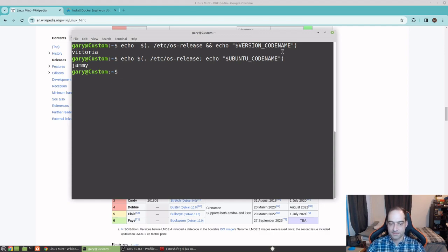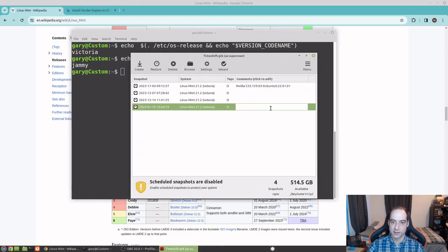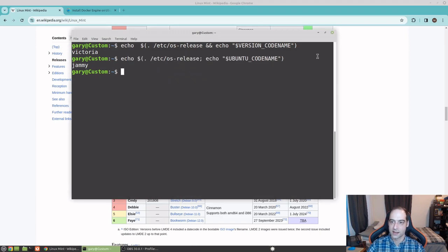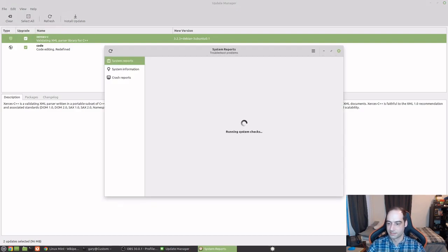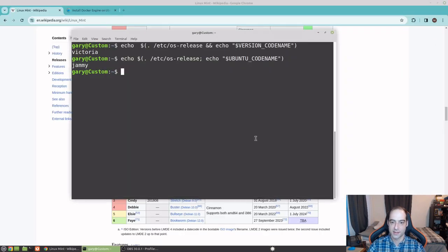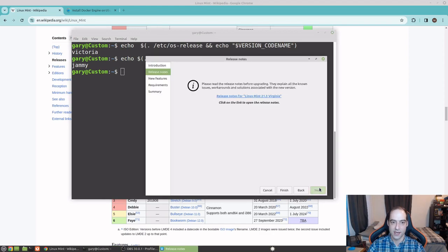All right, so we have our snapshot. I'm going to double-click here and label it 'before Virginia upgrade.' Now that we have our snapshot, there are two places you can do this. Linux Mint is nice because if you come to the Update Manager and go to Edit, you can see 'Upgrade to Linux Mint 21.3 Virginia.' It also gave me an alert from system reports, so I'm going to go ahead and do that.